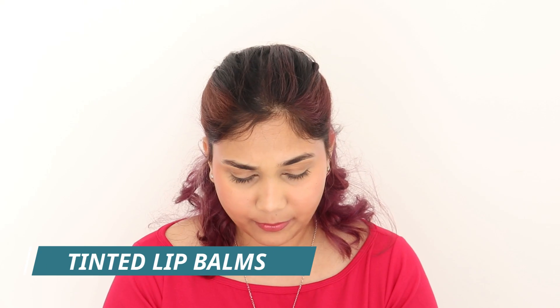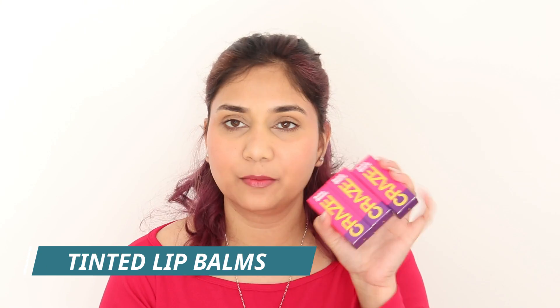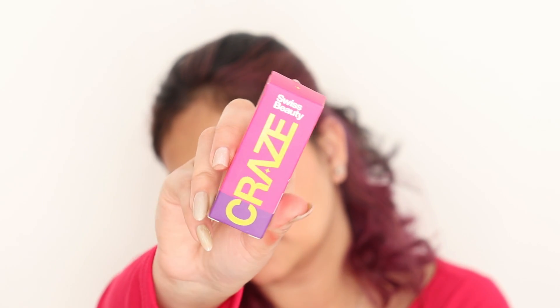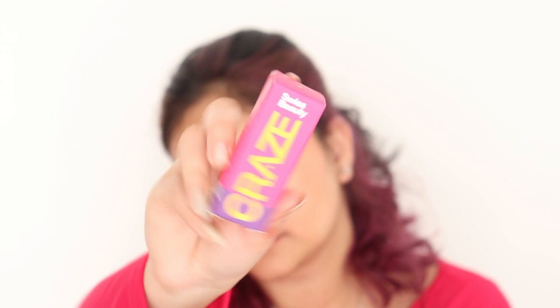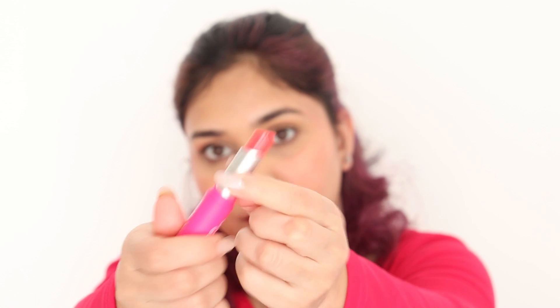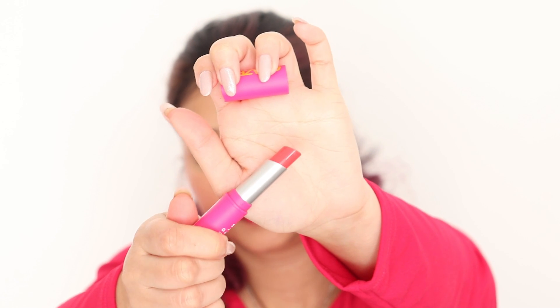The next thing I got from the Kraze range are their tinted lip balms. I got confused somewhere because it was mentioned as a non-transfer lip balm, which obviously doesn't make sense — these are not non-transfer lip balms. These are enriched with cocoa butter and provide all-day protection and moisture. The first ingredient is mineral oil, just FYI — I don't mind, but there are people who do.